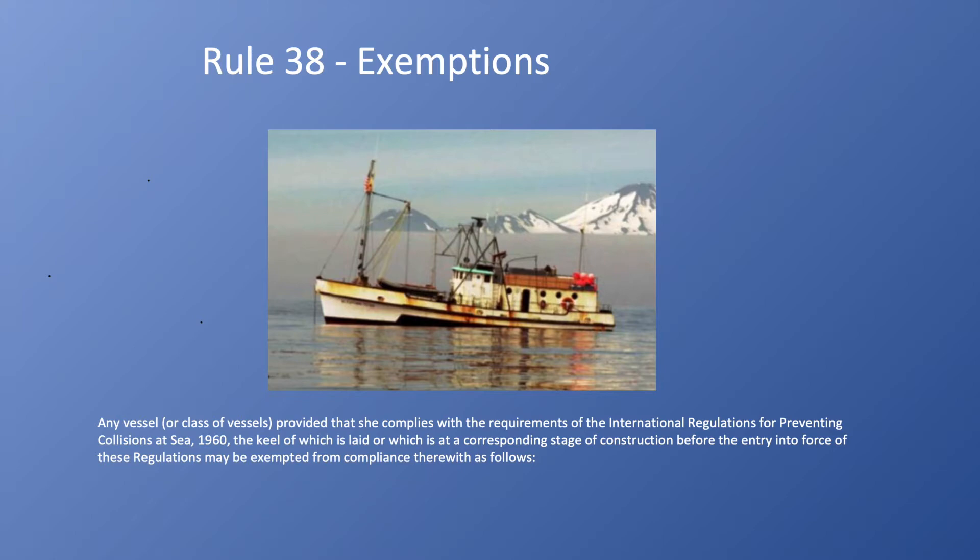So, exemptions. Any vessel or class of vessels, provided that she complies with the requirements of the International Regulations for Preventing Collisions at Sea, 1960, the keel of which is laid or which is at a corresponding stage of construction before the entry into force of these regulations, may be exempted from compliance therewith as follows.